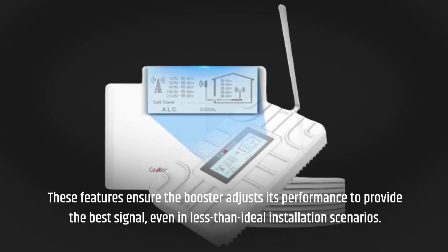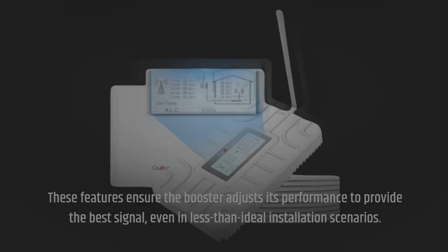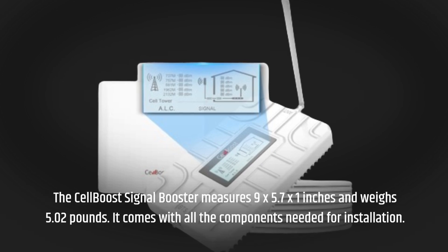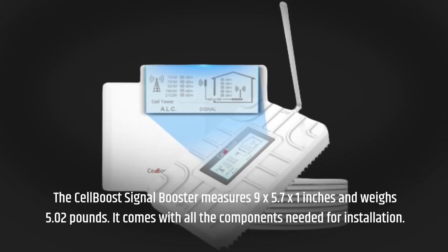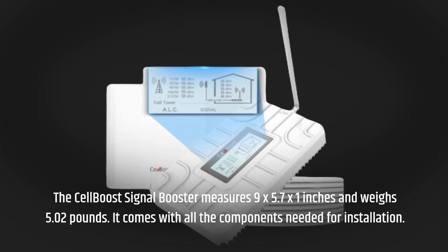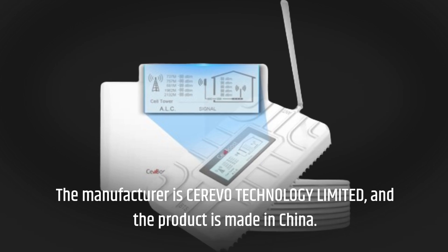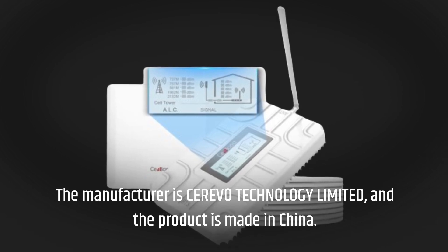The CellBoost Signal Booster measures 9 by 5.7 by 1 inches and weighs 5.02 pounds. It comes with all the components needed for installation. The manufacturer is CEREVO Technology Limited, and the product is made in China.